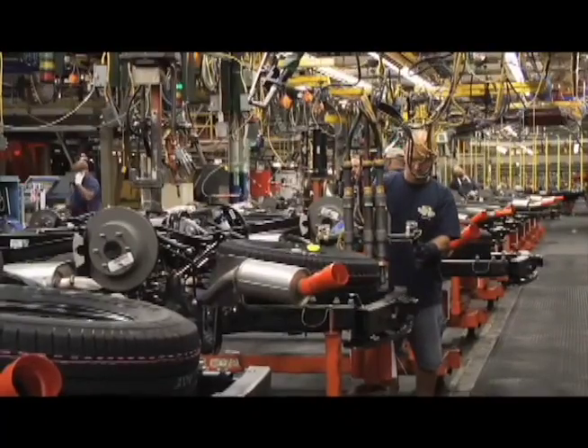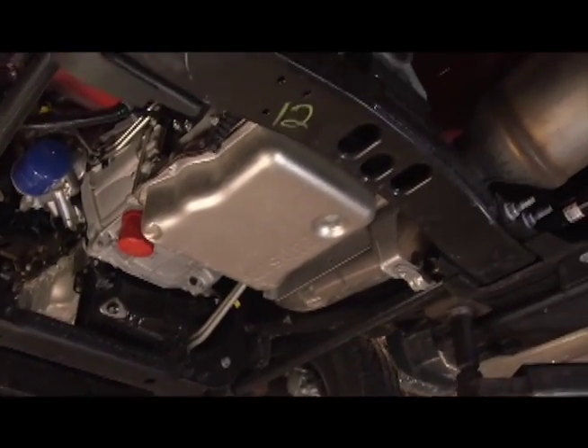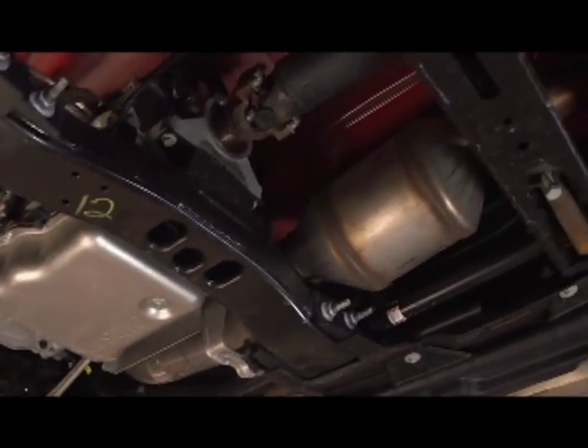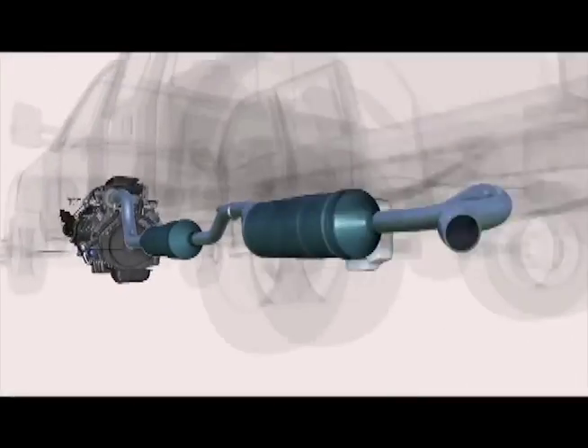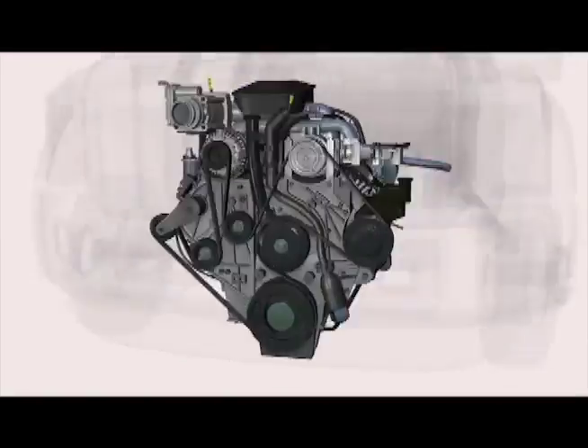Starting in 2010, most newly manufactured trucks use SCR and DEF. SCR is an after-treatment technology that is part of the exhaust system. By treating the NOx in the exhaust system instead of in the engine itself, the engine can operate at peak efficiency.